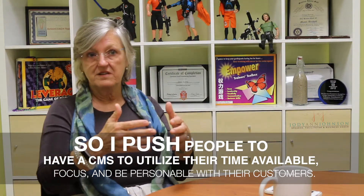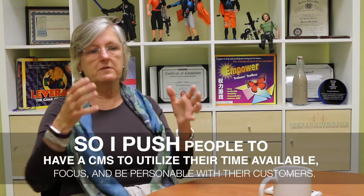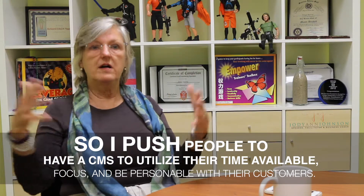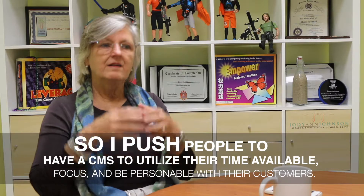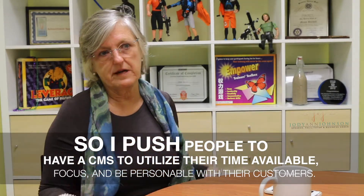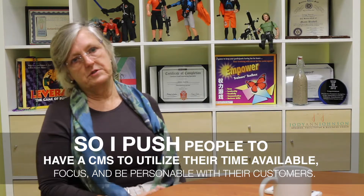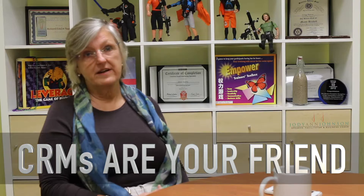I'm not talking about mass automation of email marketing. I'm talking about having it automated so you can actually invest your time in being very personable with the person you're speaking with, have the information you need, and take appropriate next steps. CRMs — they're your friend.